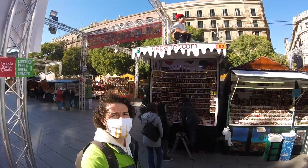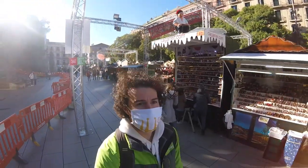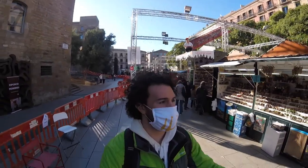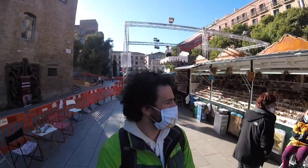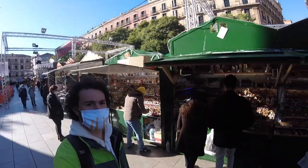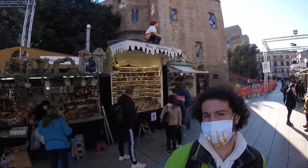That's the famous caganer right there, and you'll see quite a few shops. Usually when people are visiting and they see those, they have to know what's going on. You can see the big figure on top that draws everybody's attention in a lot of different shops throughout here. And there's the caganer again behind you.